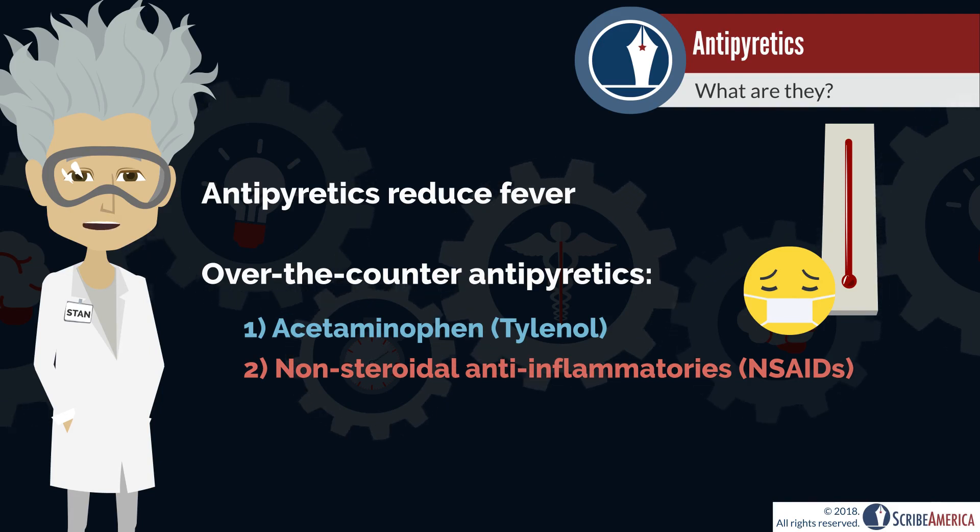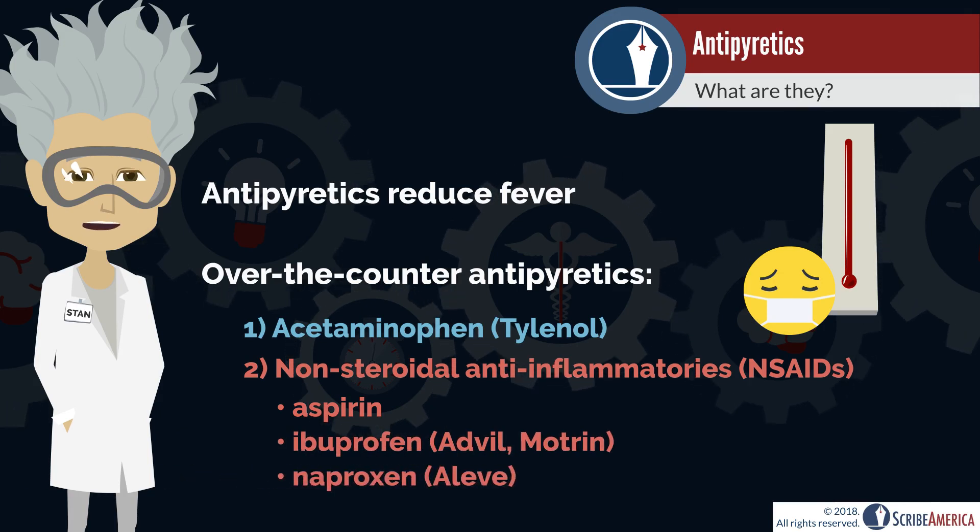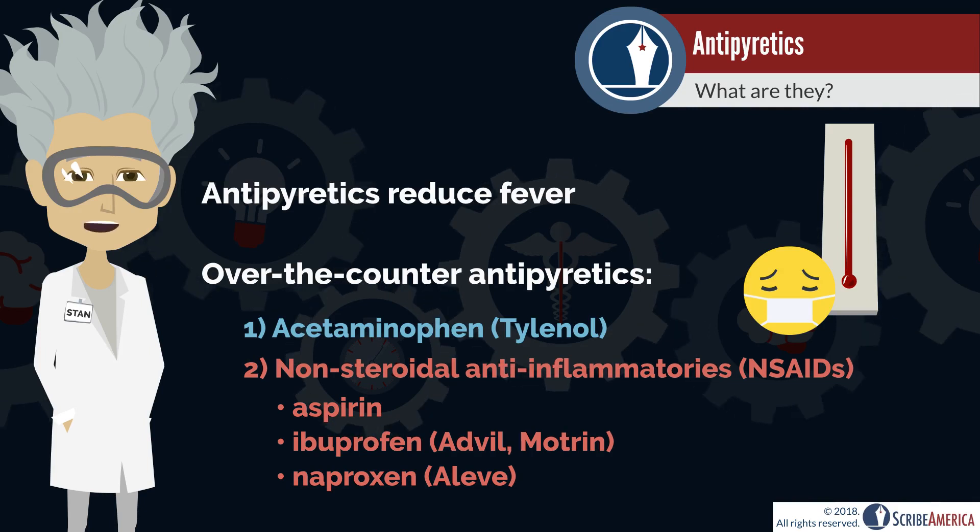Popular over-the-counter NSAIDs include aspirin, ibuprofen, and naproxen. To better understand how antipyretics work, let's take a look at prostaglandins and their effect on the hypothalamus.